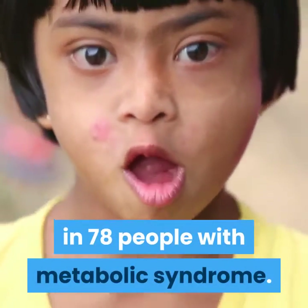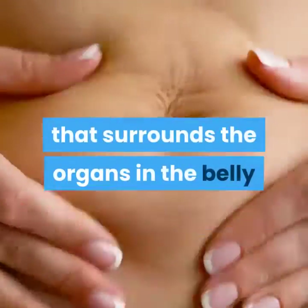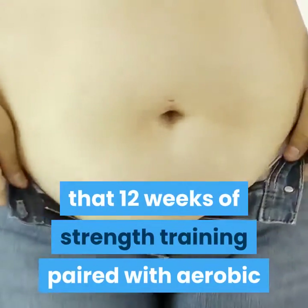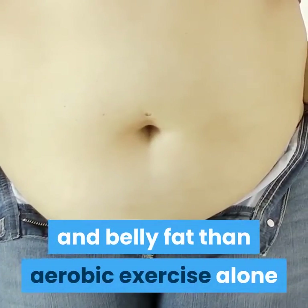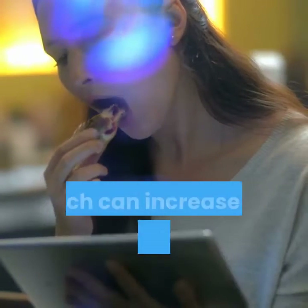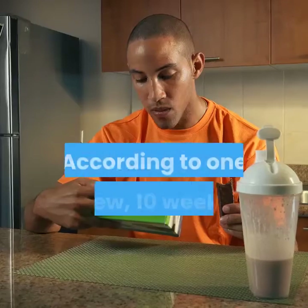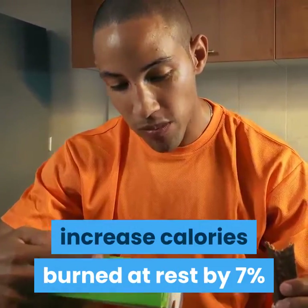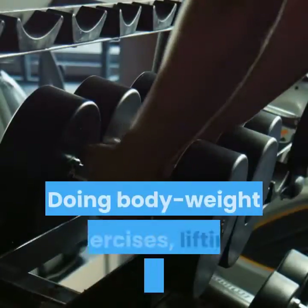In one study, strength training reduced visceral fat in 78 people with metabolic syndrome. Visceral fat is a type of dangerous fat that surrounds the organs in the belly. Another study showed that 12 weeks of strength training paired with aerobic exercise was more effective at reducing body fat and belly fat than aerobic exercise alone. Resistance training may also help preserve fat-free mass, which can increase calories burned at rest. According to one review, 10 weeks of resistance training could help increase calories burned at rest by 7% and may reduce fat weight by 4 pounds (1.8 kilograms).